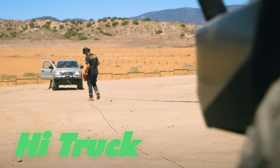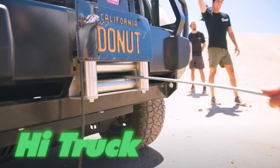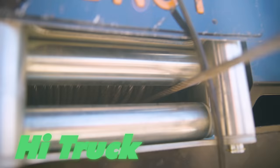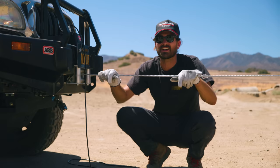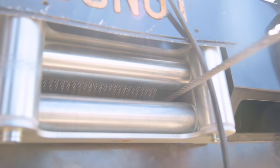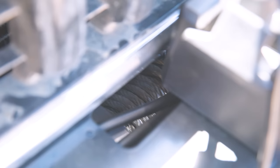Anytime you use a winch, it's really important to make sure that all your cable or synthetic rope is really tightly wound on the spool. If it's all wrapped over top of itself or loose on the spool, as you try to winch yourself or somebody else out, that can slip and either cause you to slip off what you're doing or break your winch altogether and leave you really stranded.